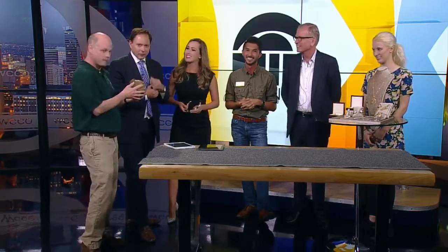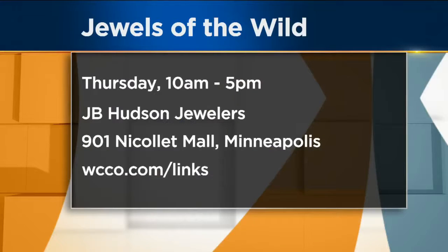We got to meet a really cool armadillo today, and you'll have some animals in the store as well. Yes, we will. It's this Thursday, September 22nd. Starts at 10 in the morning, goes until 5 at night at J.B. Hudson Jewelers, 901 Nicollet Mall in downtown Minneapolis. Go to WCCO.com slash links — we have all the information there.